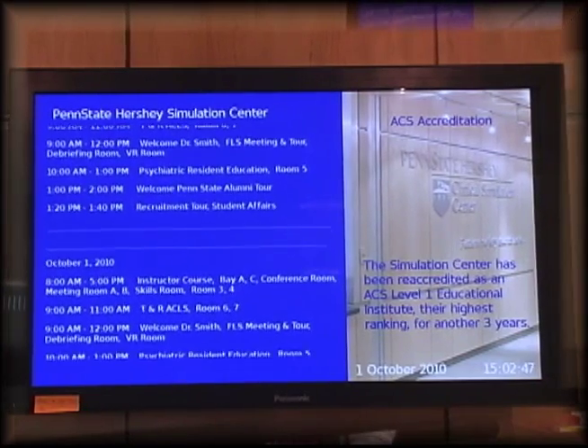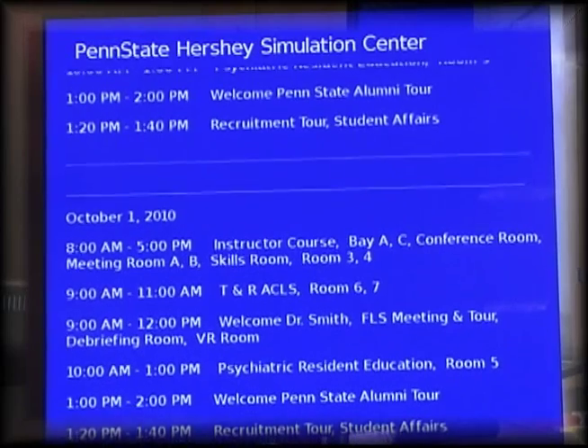When you arrive, check our information screens to find out when and where your sessions are scheduled. If you have any questions, just give me a call. I always know what's happening.